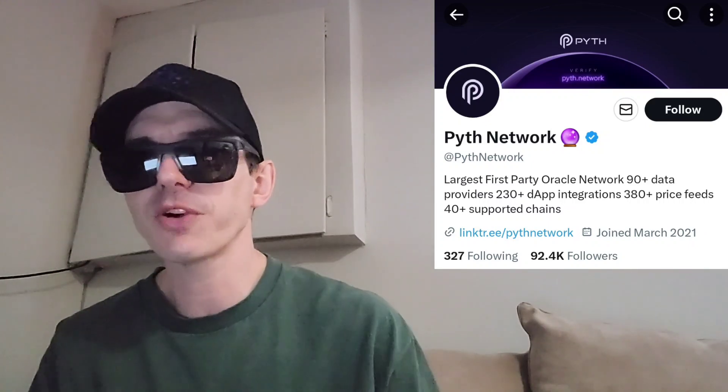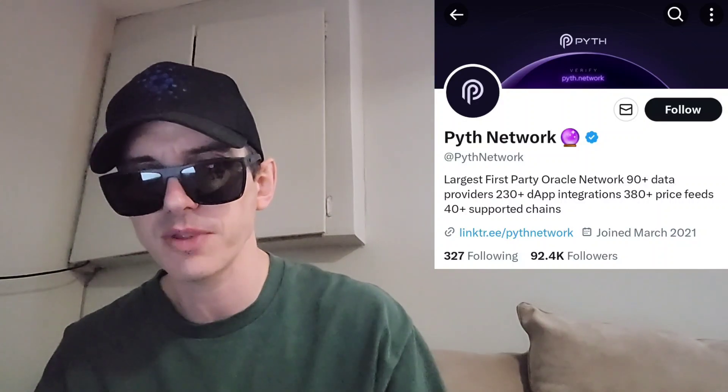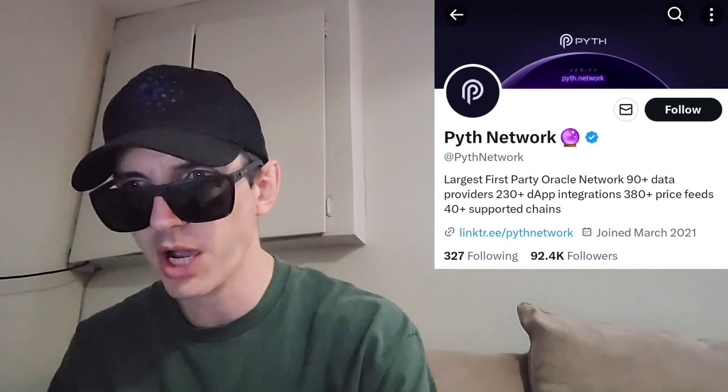There is a ton of referral codes down in the description box. Have a look at those — best referral codes for the best crypto apps. You can get yourself free money, free rewards, free crypto, things like that, just by using those referral codes and funding your account. It's real simple. Referral codes benefit both of us, so check them out in the description box.